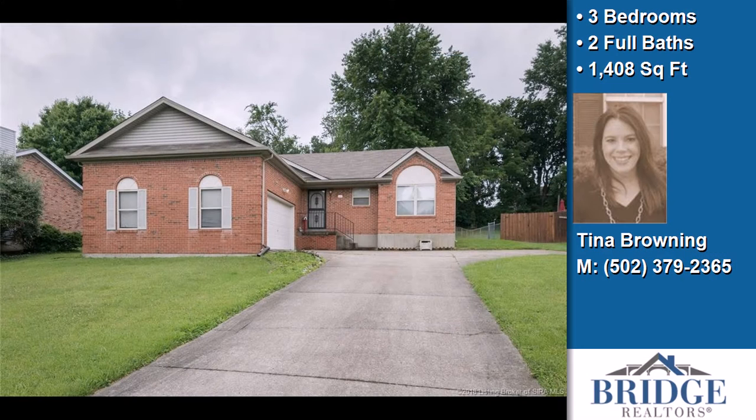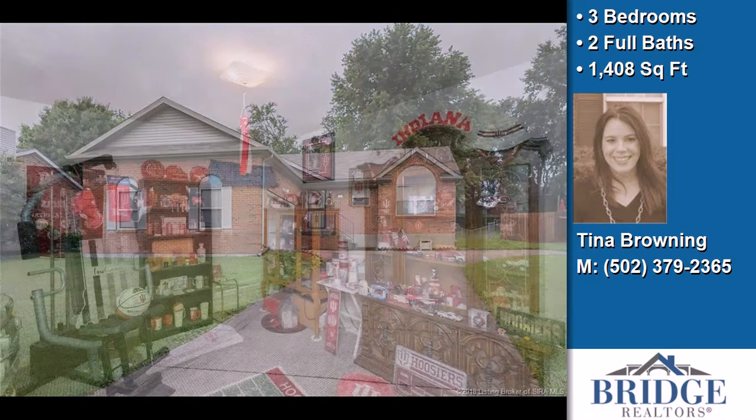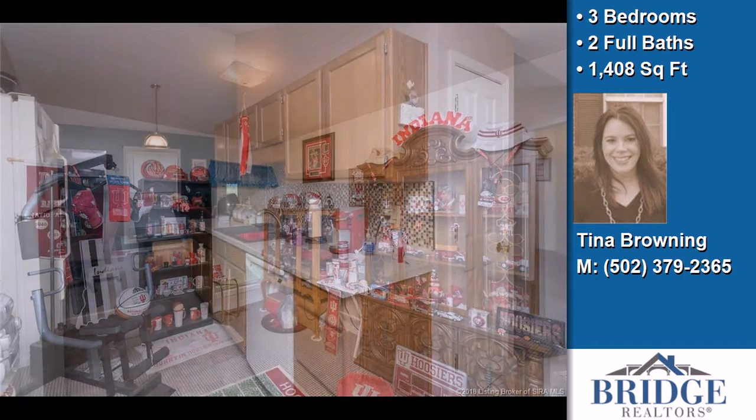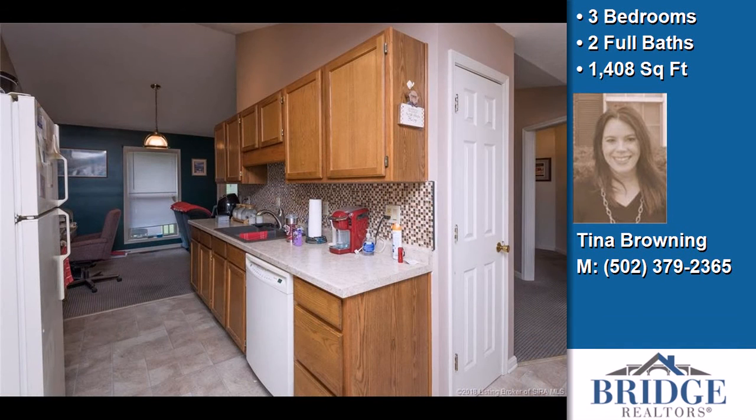This property is a three bedroom, two full baths home. Interior features of this property include a first floor master, walk-in closets, and a fireplace.